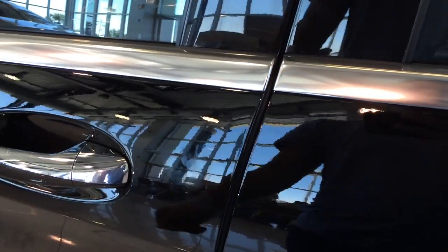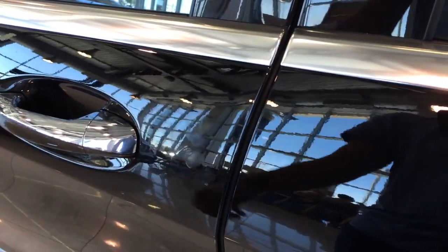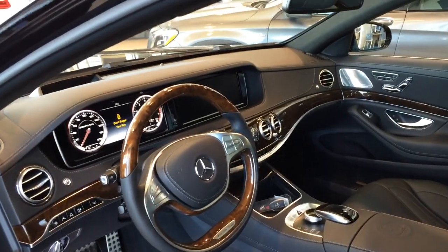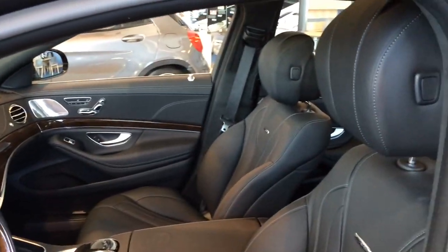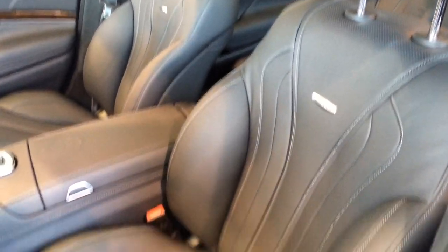Now let's check out the interior. The door comes with a self-closing automatic door — if you fail to close it, it'll close for you. The exterior color is black, featuring a full black Napa leather interior with burr walnut wood trims and silver aluminum trims all around. Beautiful seats with white contrast stitching — a very luxurious interior.